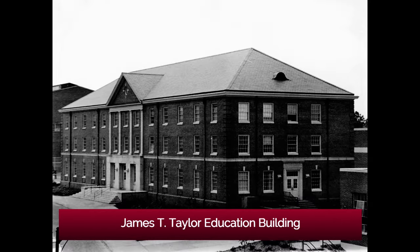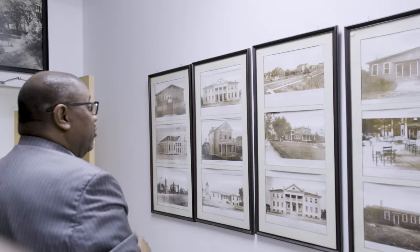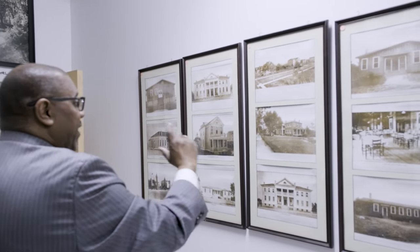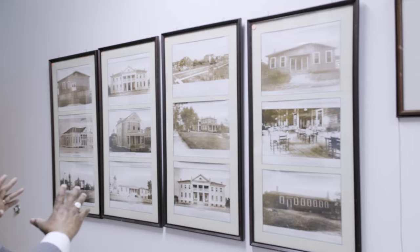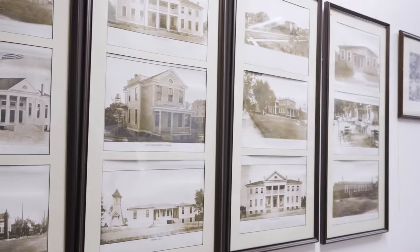Here in this university there are many structures — about eight overall that are on the National Register of Historic Places. Many of our early students were those who helped to build these structures, and that lends a lot to the great work and effort on behalf of the university to really involve students from the earliest beginning in the creation and support of this great institution.